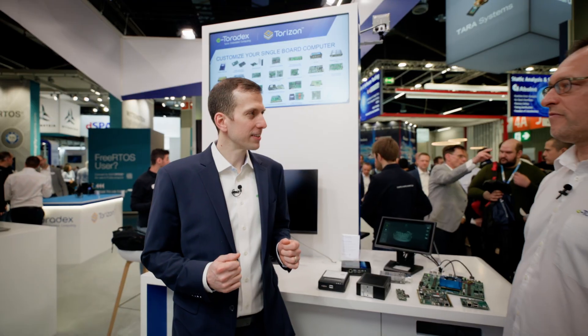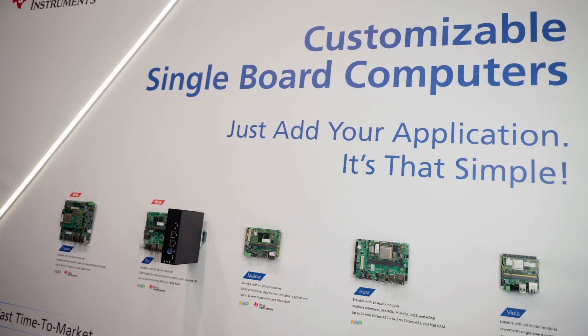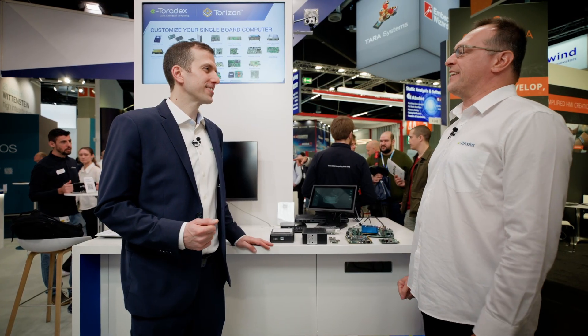Some of you may not know that Torizon is offering fully customized industrial product solutions. I'm here with Bronislav who will tell us more in detail what that means. What we can do for the customer is design a custom carrier board or modify existing carrier boards to meet the requirements. We can also help to design a custom enclosure, typically used in industrial applications, or a custom plastic enclosure. And at the end, we will take care of manufacturing of that carrier board and product for the customer.